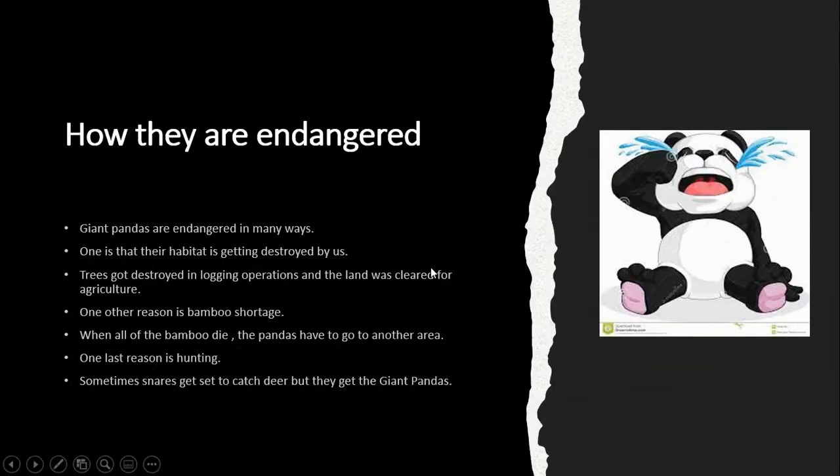How they are endangered: Giant pandas are endangered in many ways. One is that their habitat is getting destroyed by us — trees got destroyed in a logging operation, and the land was cleared for agriculture. One other reason is bamboo shortage; when all of the bamboo dies, the pandas have to go to another area. One last reason is hunting — sometimes snares get set to catch deer, but they get giant pandas.